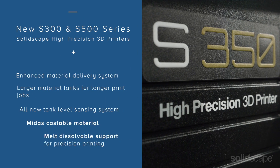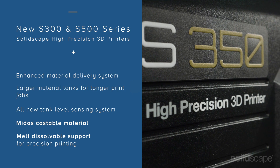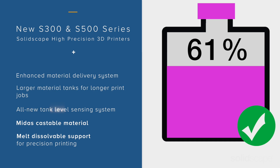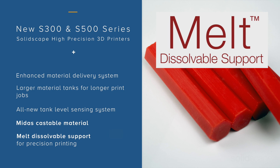Among the new features is an enhanced material delivery system, larger material tanks for longer print jobs, an all-new tank level sensing system, and the new Midas castable model material along with the melt dissolvable support for precision printing.